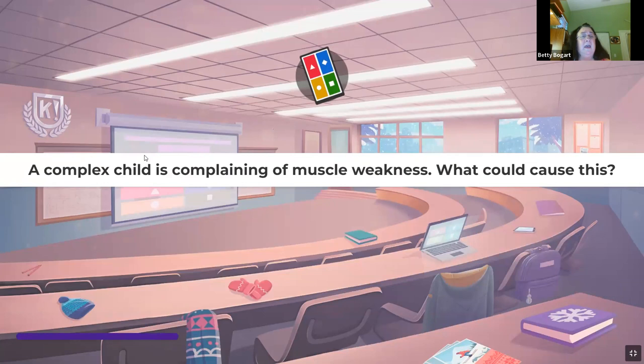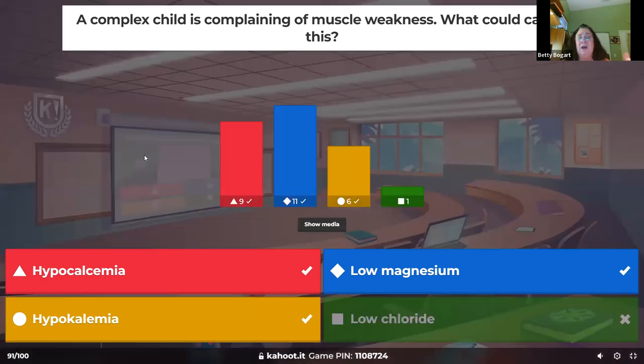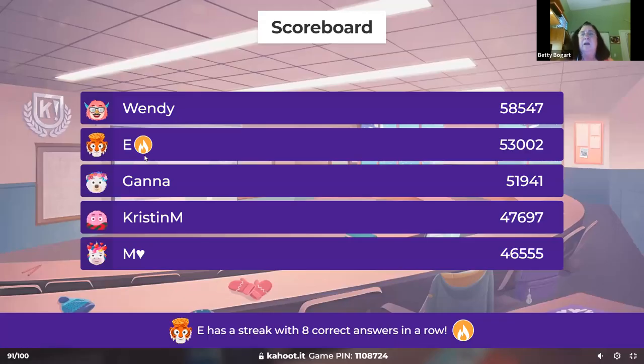A complex child is complaining of muscle weakness — what could cause this? What causes muscles to be weak? Electrolytes. Magnesium, potassium, and calcium — especially calcium and magnesium — are all about muscles. Hypokalemia can cause cramping in muscles and weakness.